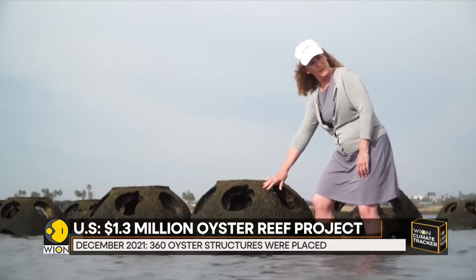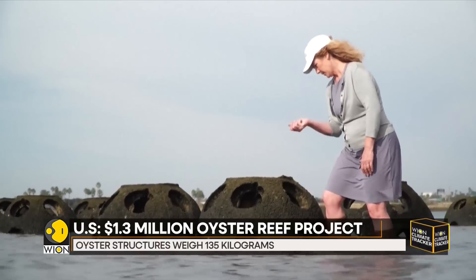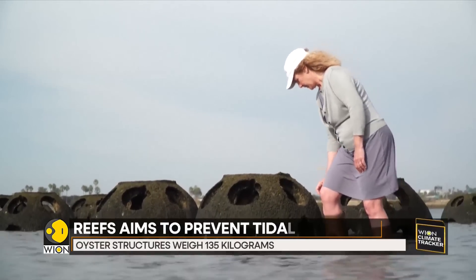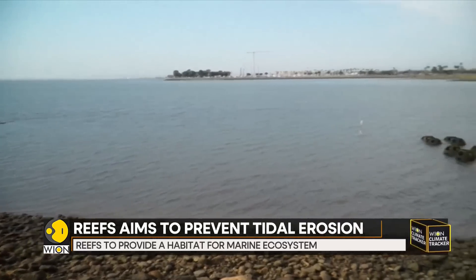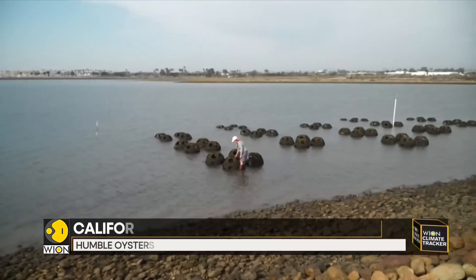The reefs are much more than just a natural bulwark against tidal erosion. Their bivalve occupants are all miniature filtration plants that are essential to the marine ecosystem. Oysters also filter about 50 gallons of water a day, helping remove turbidity and clean the water, which will provide additional benefits to eelgrass, a submerged aquatic vegetation.